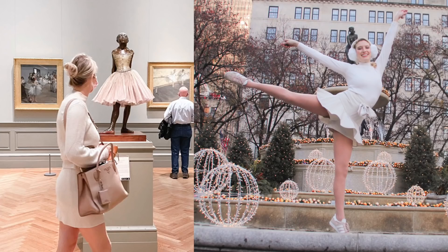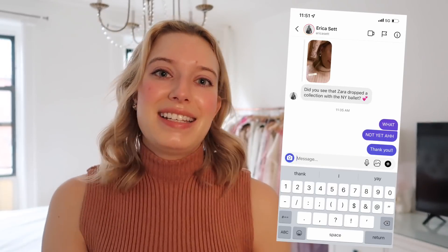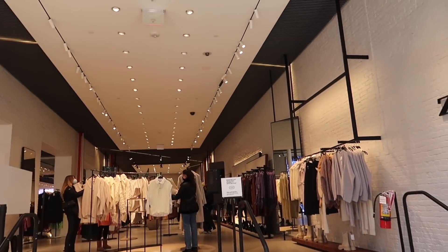I myself used to be a dancer, so my little heart is fluttering inside right now. I love Zara — I do so many Zara hauls on this channel — and my style is very much inspired by ballet: the light pinks, the silks. A girl named Erica DM'd me on Instagram and brought this to my attention, and I was immediately super excited and ordered it online. This collaboration is online exclusive.